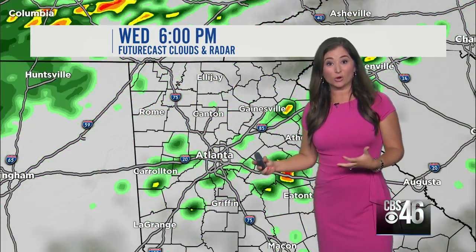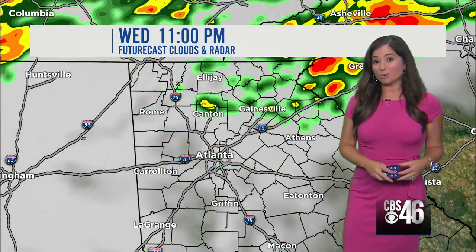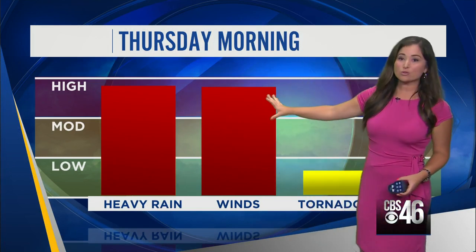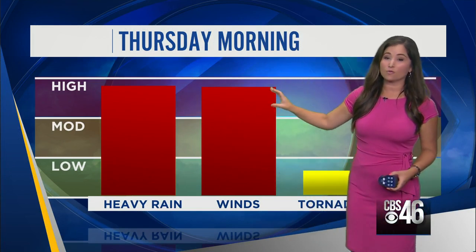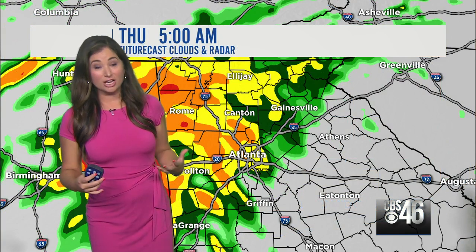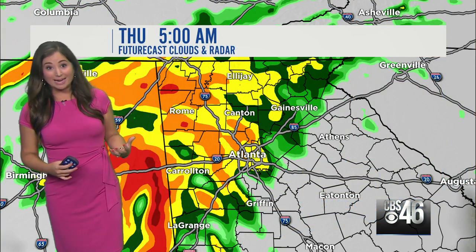The tropical storm conditions don't move in until Thursday morning. So although you will need your umbrellas and rain gear tomorrow, you'll really need it on Thursday. Thursday morning is when we have the high risk of heavy rain, high risk of strong tropical storm force winds, and even a low risk of an isolated spin-up tornado. You may remember all the tornadoes we had when Delta moved through just a couple of weeks ago. These tropical systems have a lot of rotation associated with them, so we could see one or two isolated tornadoes. As of now, the biggest risk of tornadoes will be over middle Georgia. For us here in north Georgia, it's going to be the rain and the winds.